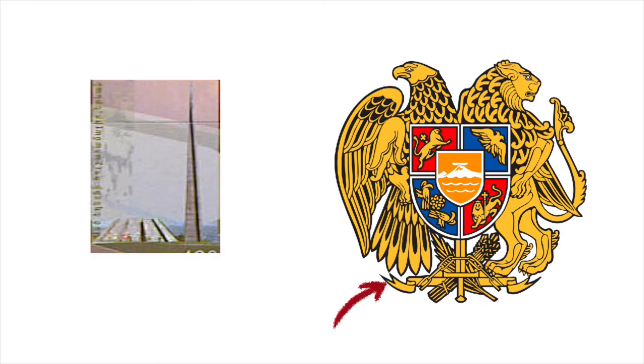The ribbon we see behind everything below the coat of arms represents the 1.5 million deaths that occurred due to the genocide and crimes of the Ottoman Empire against the Armenian people.